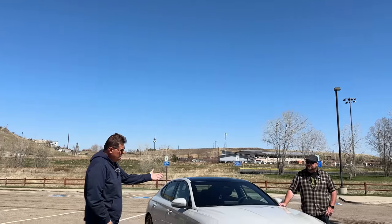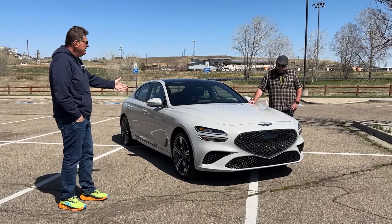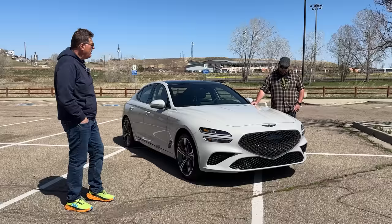Nathan, would you agree that the brand new — well, the power plant's brand new — GV70 all-wheel drive is a performance bargain?